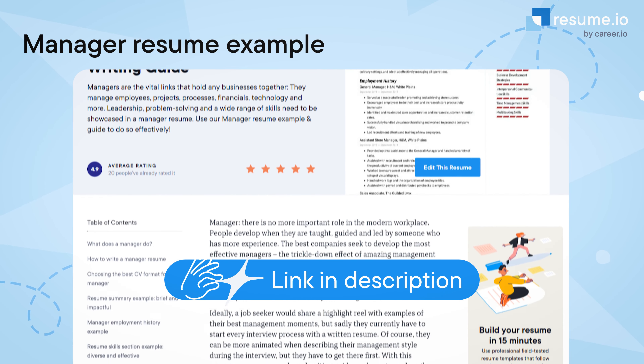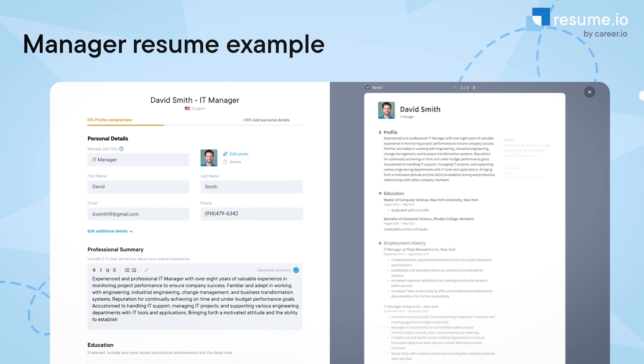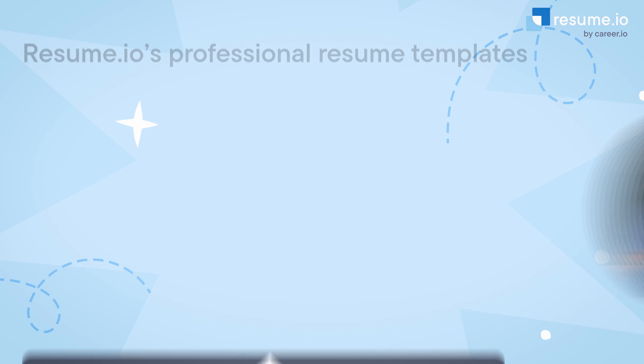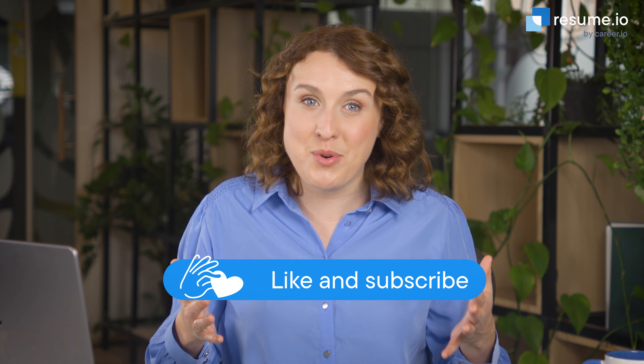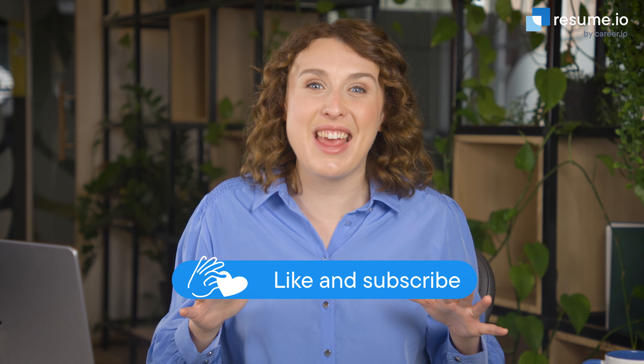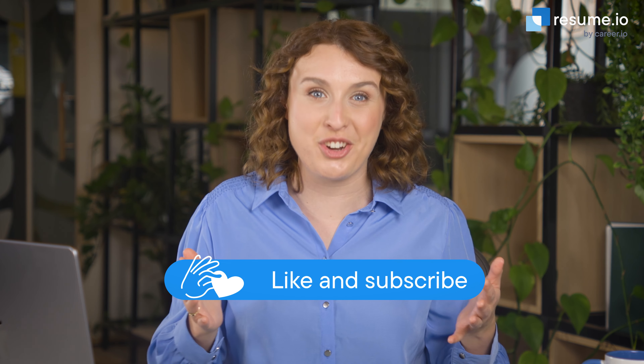If you'd like more help getting started, check out our manager resume example linked below. You can modify the sentences for your own experience and try out different professionally designed resume templates inside of our builder. You've got all the tools you need to write a great manager resume. Make sure to like this video and subscribe to our YouTube channel to stay up to date with Resume.io's latest career advice and tips for your job search.